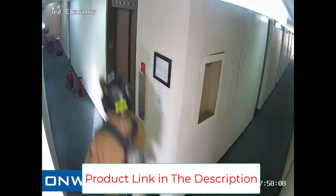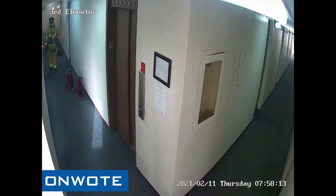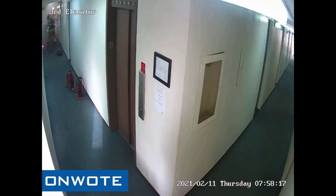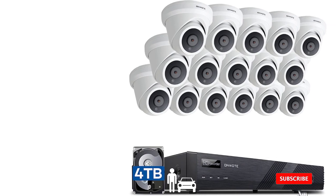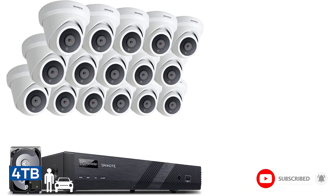While it does offer water-resistant construction, there is no IP rating for the same. Even though it may not be the highest, the 100 feet range offered by the night vision is quite great considering you get a total of 16 cameras for excellent coverage. Since you have such a large number of cameras, you get a 4TB hard drive along with support for up to a 20TB hard drive. ONWOTE also includes a decent 1-year warranty with this security camera system, which is to be expected from such a premium offering.